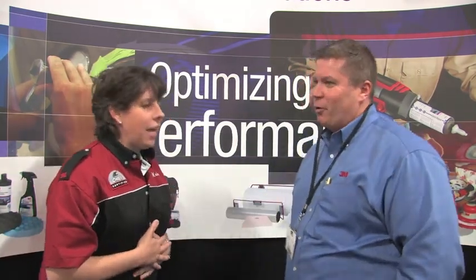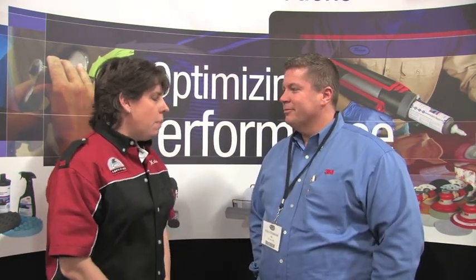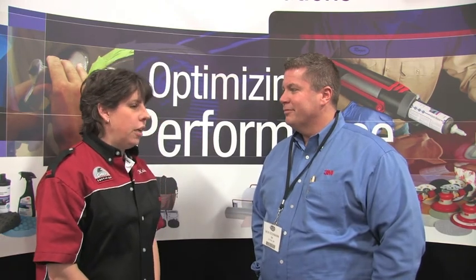I think it keeps getting better and we're absolutely in love with our Accuspray and our DMS — we kind of fight over it as it goes around. The last show we went to, my DMS was taken from me, but it went to a nice lovely body shop home, so we'll let it go.